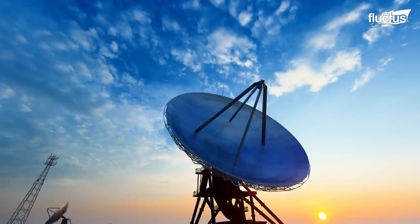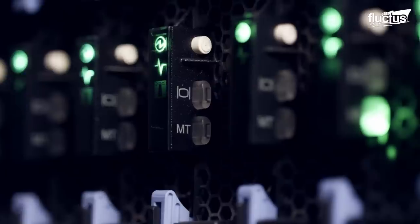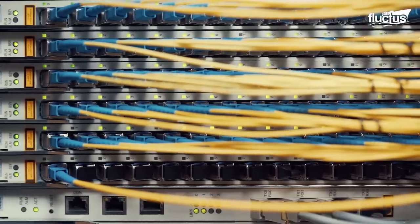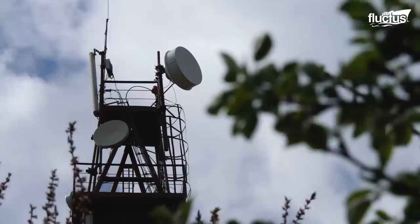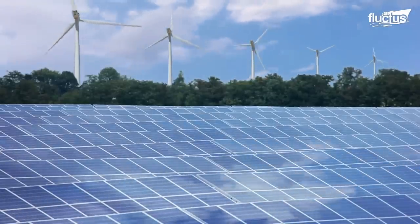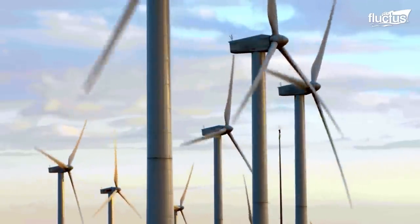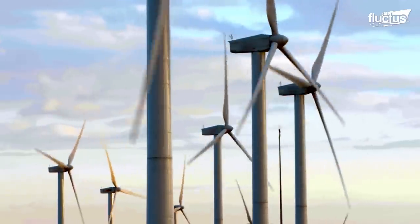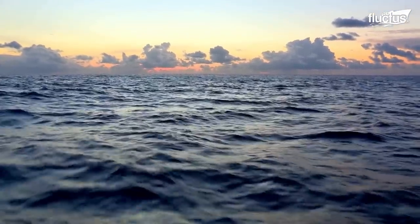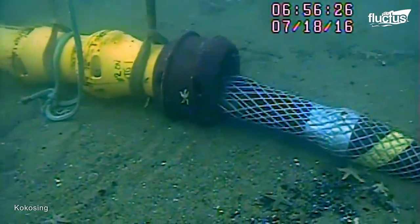Hello everyone and welcome back to the Fluctus channel. Internet, telecommunication, and energy are the lifelines of modern society, and they all rely on a critical infrastructure that lies deep beneath the ocean surface – underwater cables.